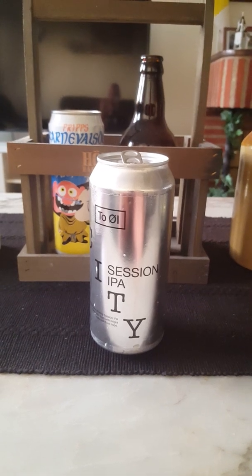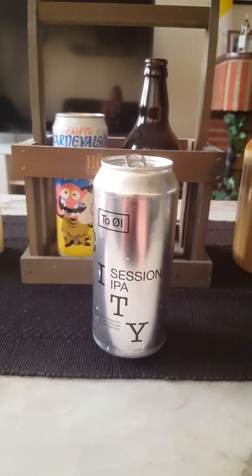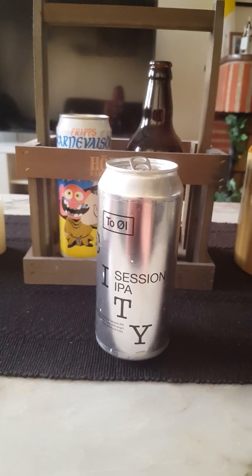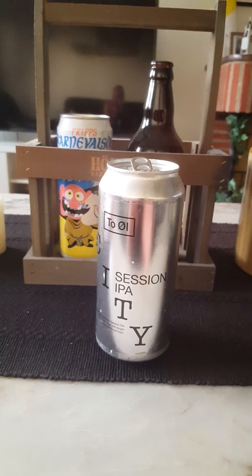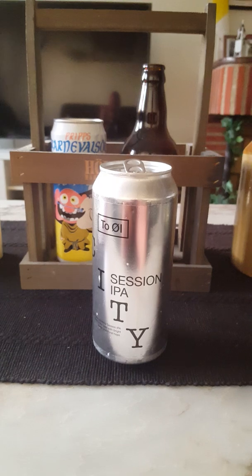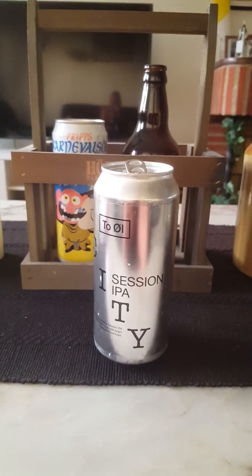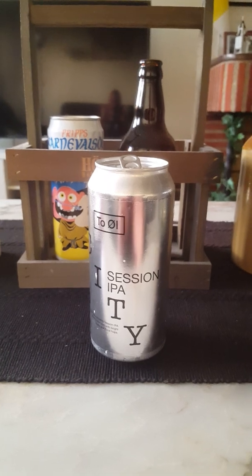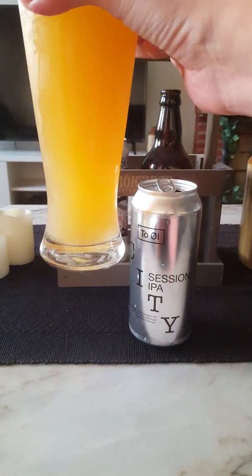On the nose, definitely some floral hops, a bit of orange, and a little bit of a limey zestiness as well. Those floral hops definitely stand out. That orange smell — it smells nice, smells refreshing. Let's dive in and see what we get. Cheers everybody!